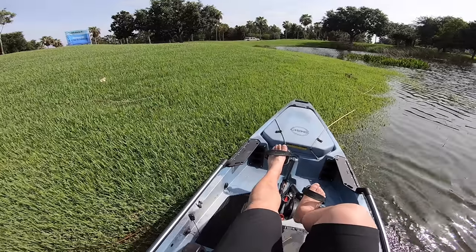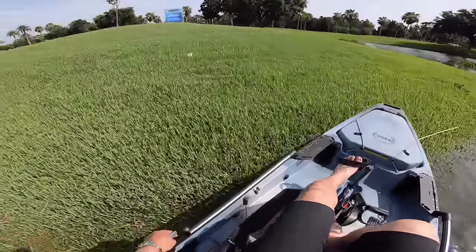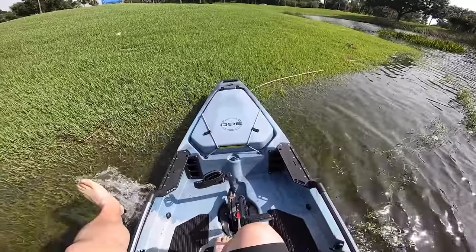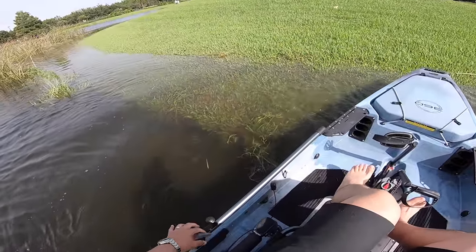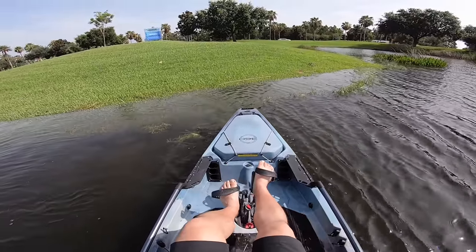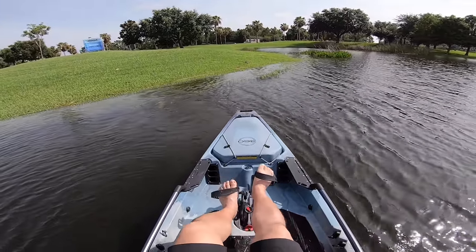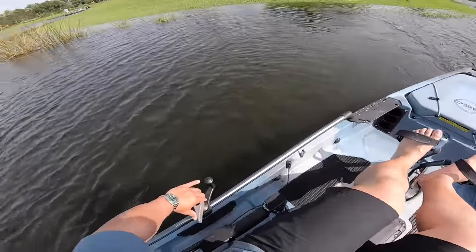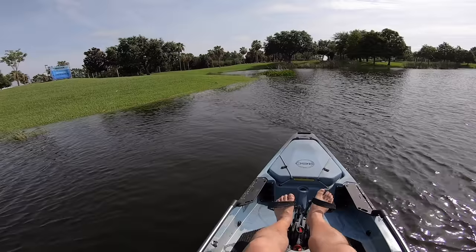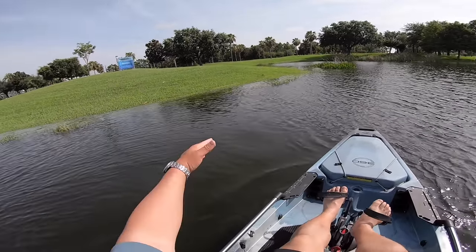There we go — now I'm stuck. All right, going reverse — now we're going backwards. Very nice, beautiful. Put it back in forward again, going forward.